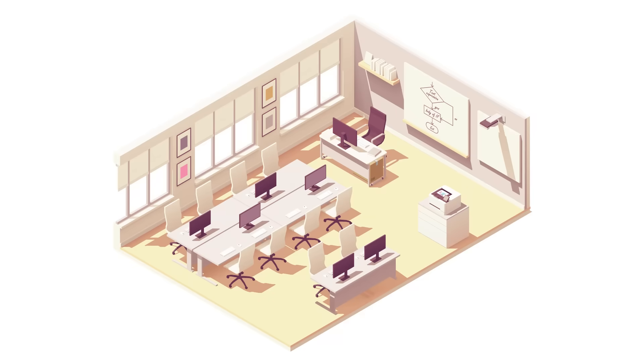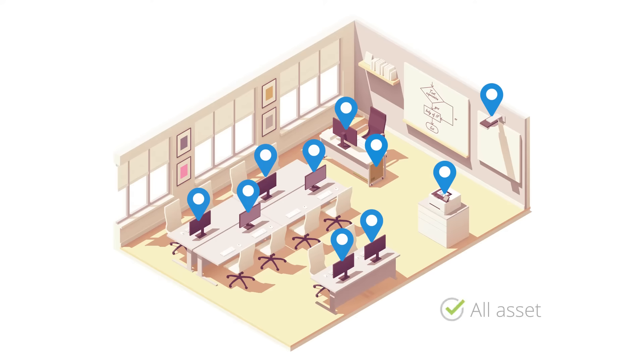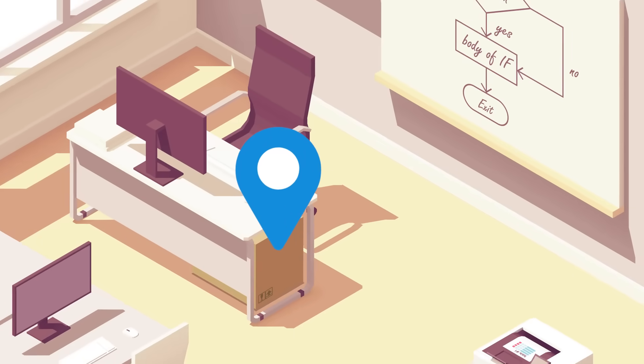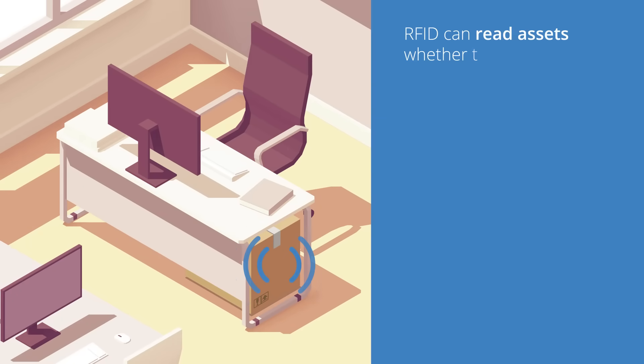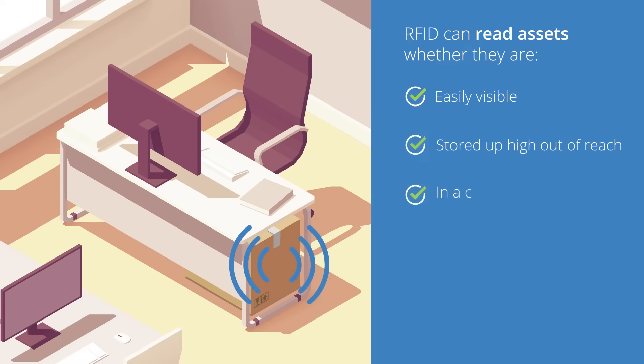Thanks to the RFID reader's ability to read all assets within proximity, there's no need to walk around searching for assets to scan. Unlike with barcodes, RFID doesn't require a line of sight with the label. In fact, RFID can read assets whether they're easily visible, stored up high out of reach, in a case or box, or hidden under a desk.